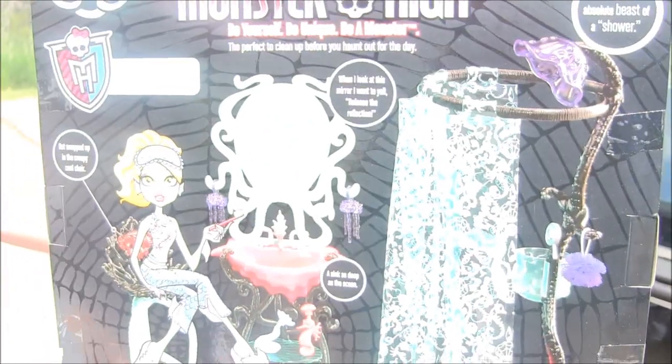This is one of the best playsets Monster High has put out — I'm voting on this. I think it's super cool. I love the plastic shower curtain, I can't wait to touch it. Oh my god, look at the sink — it's super nice. There are little shrimp or whatever those things are, and then there's a seahorse.